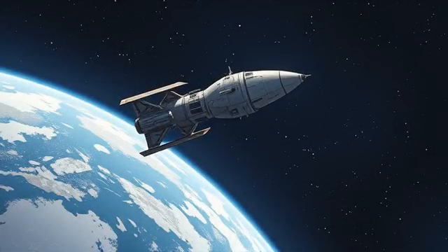The ISS orbits Earth many times a day. The word orbits means moves around in a circle or loop.